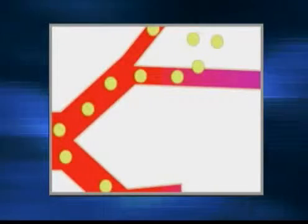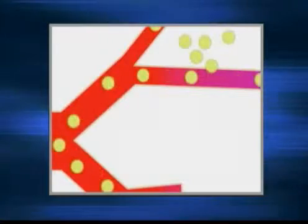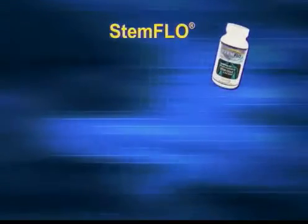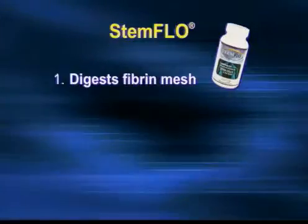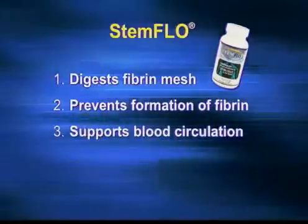The stem cells are getting off the train and going to the tissues so that they can renew and rejuvenate those tissues. With Stem Flow, it can make a difference in your body's ability to function correctly because it can digest the fibrin mesh.